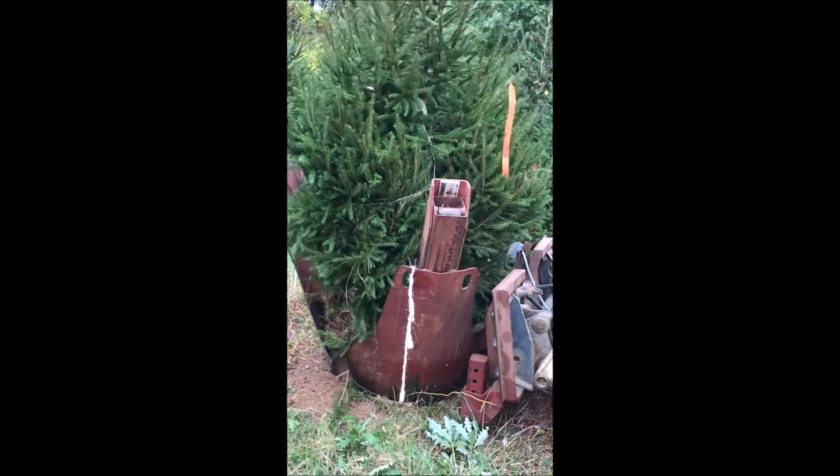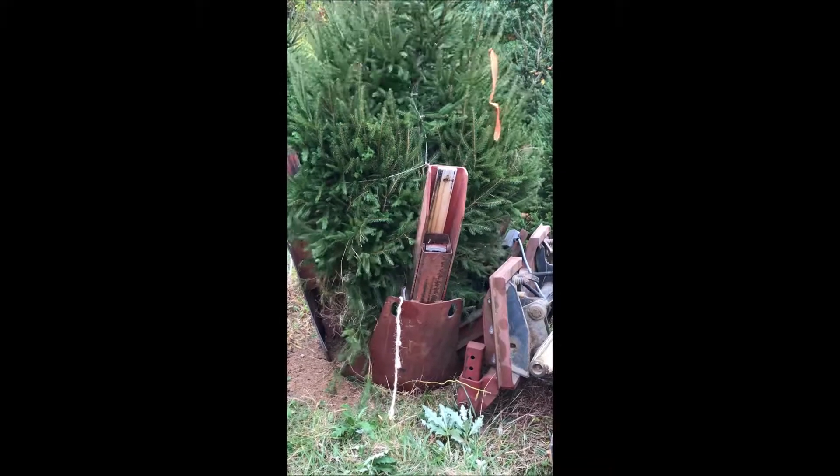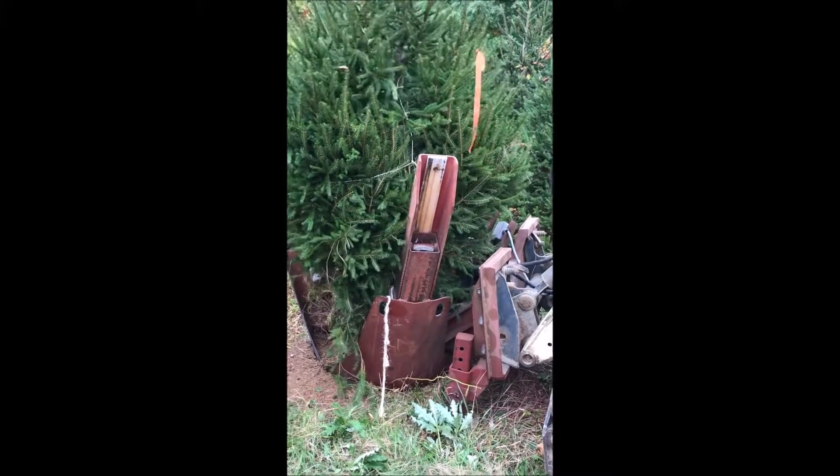We have quite a few trees that we dig in a day. So if you need trees, we have them. Just give us a call: 215-651-8329.